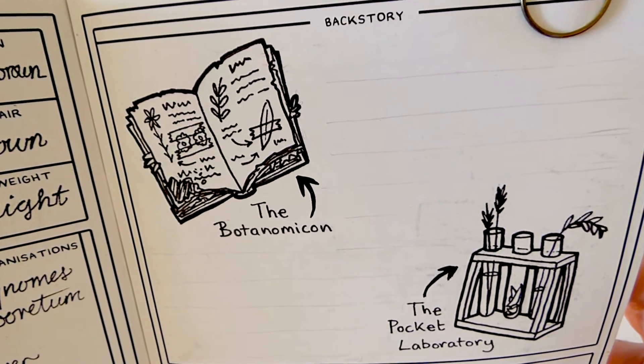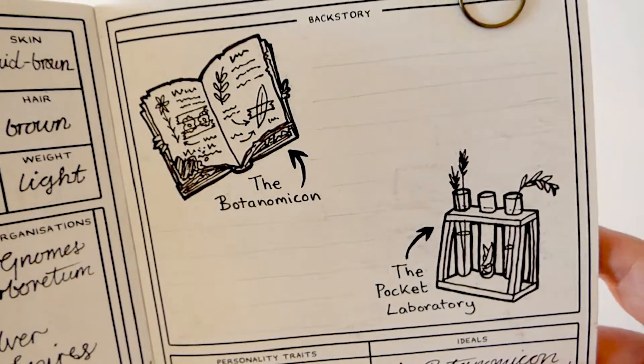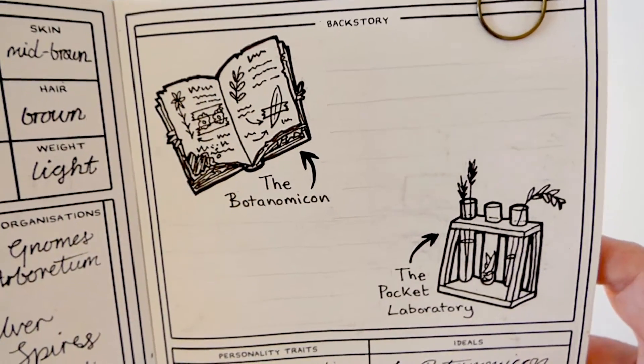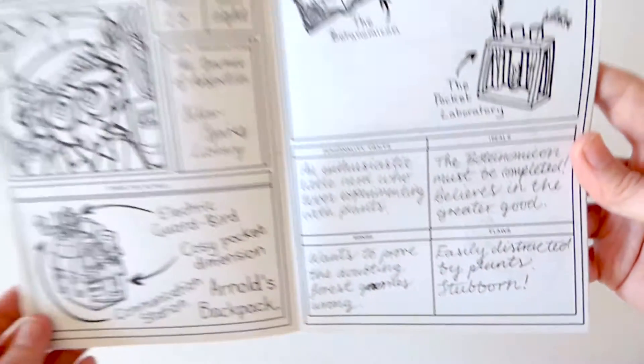The botanomicon is an important part of Arnold's belongings. It's where he documents every single plant he encounters. His dream is to create the world's most comprehensive botanical encyclopedia single-handedly.